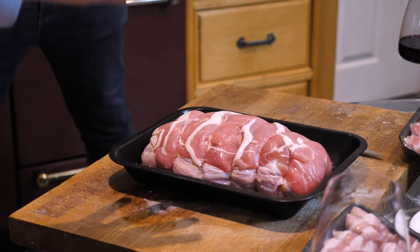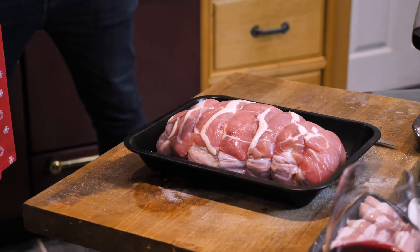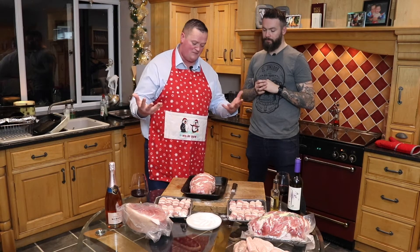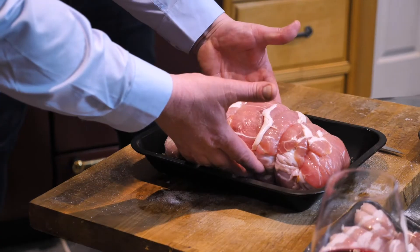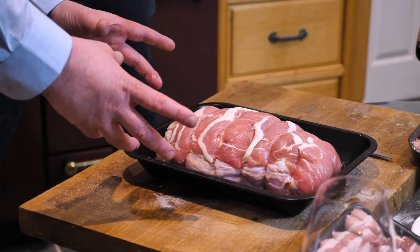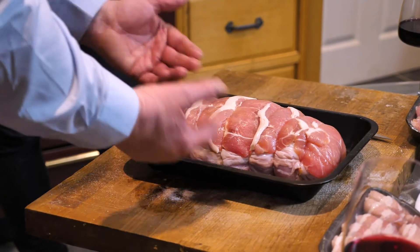I've always gone with a turkey butterfly — a turkey crown. Traditionally, years ago, they were actually on the bone. But people changed, and now what they call a crown is actually a boneless turkey butterfly. So what we've got here is a boneless turkey butterfly, skin still on, a little bit of butter, wrapped in bacon.